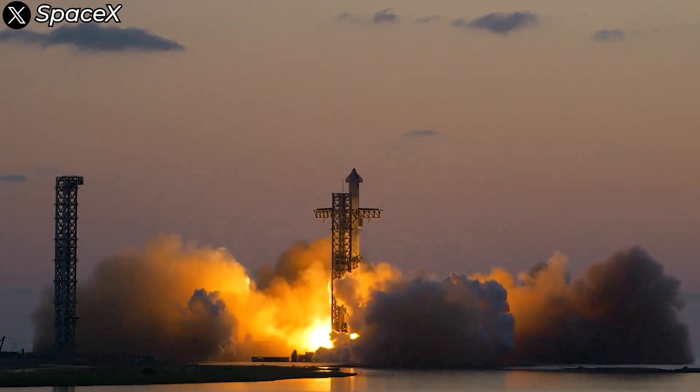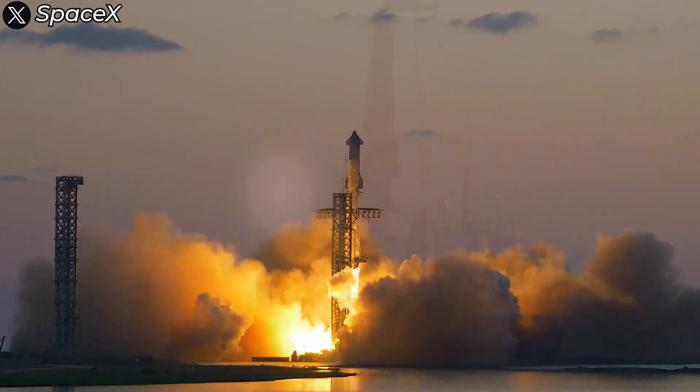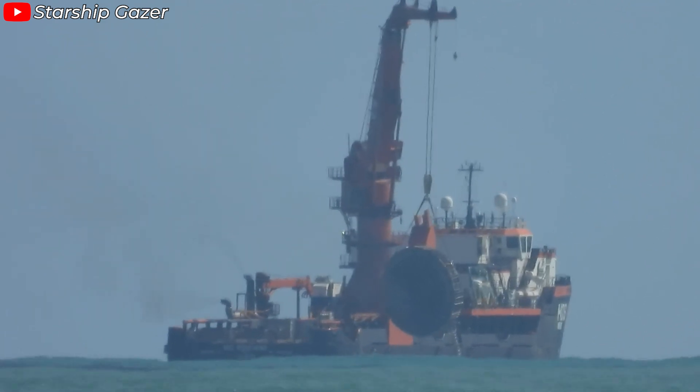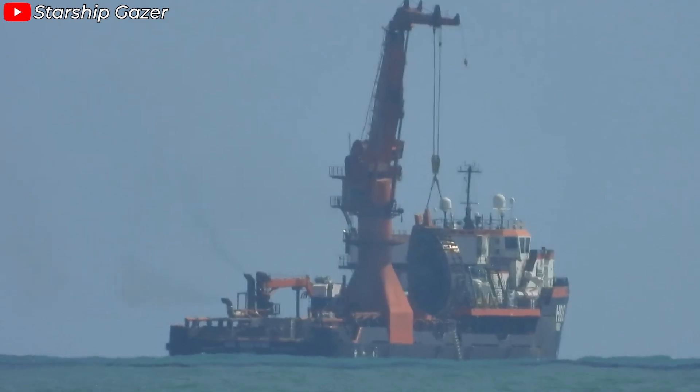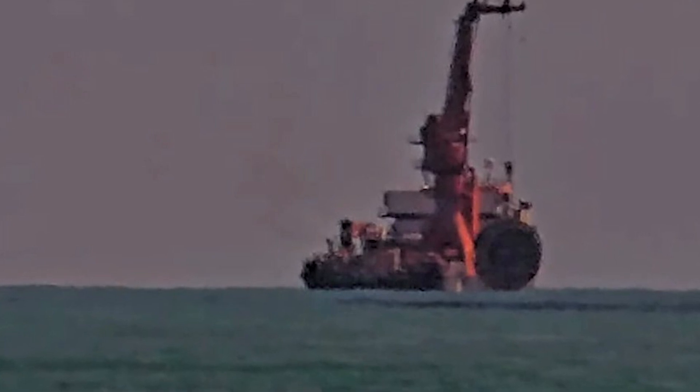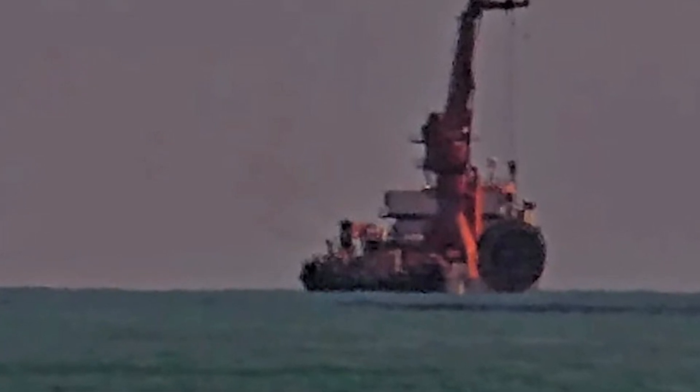SpaceX never rests. They're incredibly busy with post-Flight 5 activities, and just recently they successfully recovered the interstage ring from Starship's fifth flight right from the depths of the ocean. But why did they do this? What technical motivations are behind this recovery effort, and what does it mean for the future flights of Starship? Let's find out everything in today's episode.